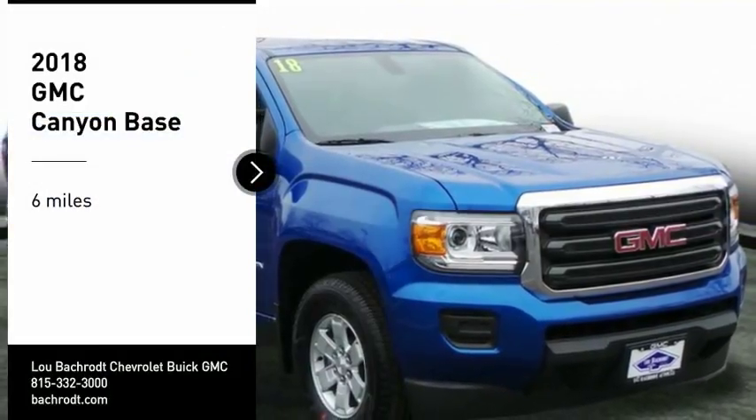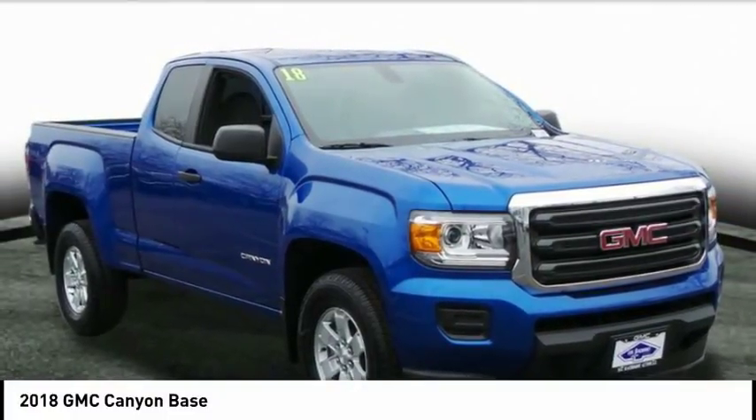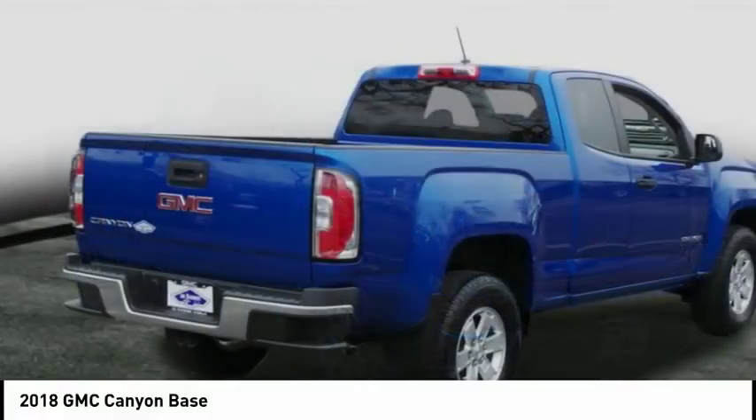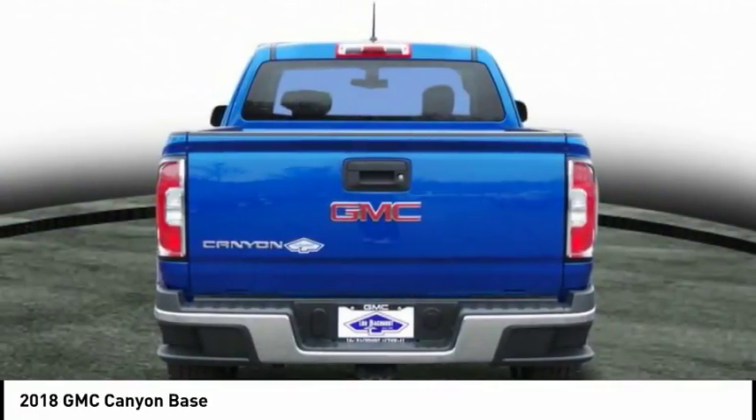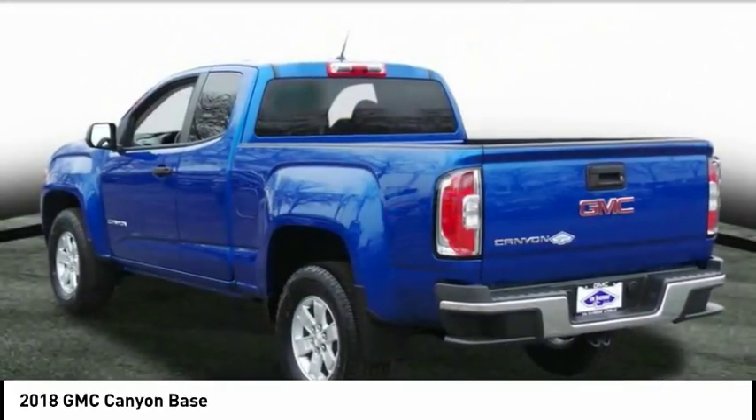Looking for the right vehicle? Check out the 2018 Canyon. With one of the most powerful standard four-cylinder engines in the class, the Canyon lets you enjoy 18 city, 25 highway EPA estimated MPG.